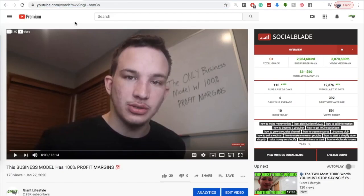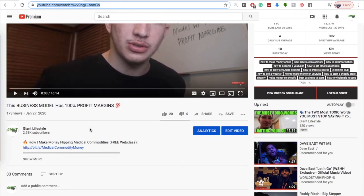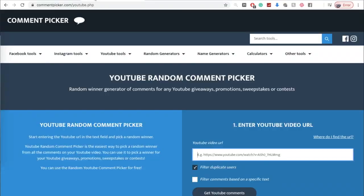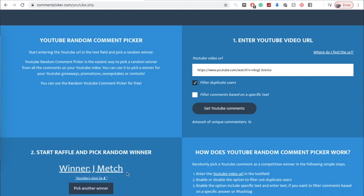Let's get into the giveaway. Now we're behind my computer, and let's pick the winner. This video has slightly more comments. If you want to be entered into another giveaway, make sure to drop a comment on this video and be subscribed with your post notifications on. We're going to take the link, go back to commentpicker.com, hit get YouTube comments, and start the pick. Go ahead and reach out to me and I will send you your $20 with whatever your preferred payment method is.